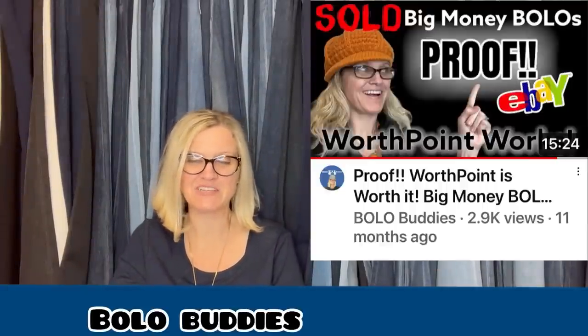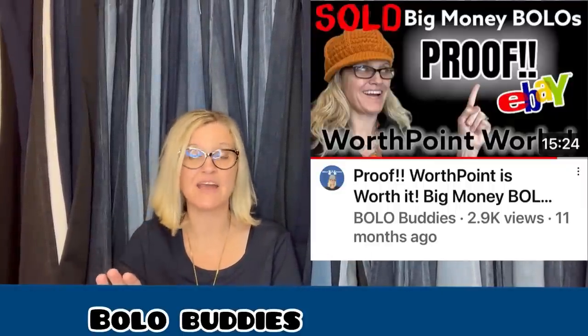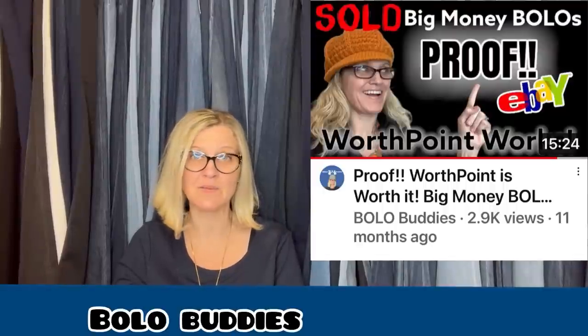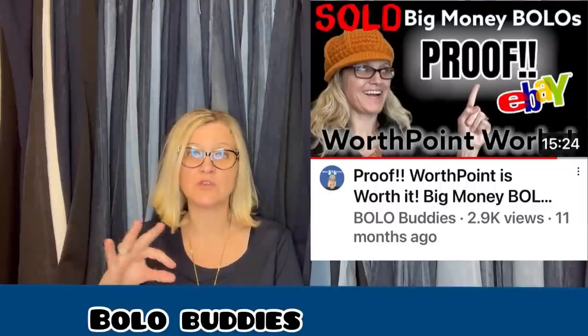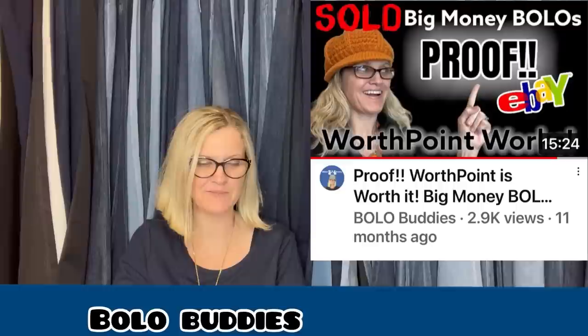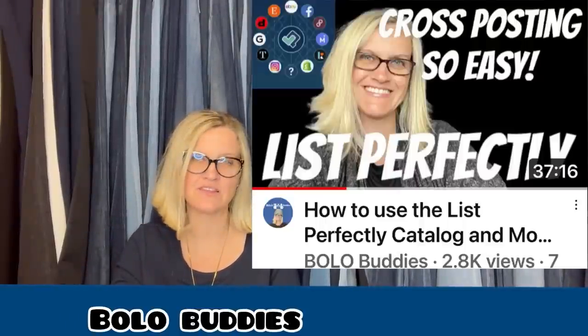WorthPoint is definitely worth it in my opinion. Depending on what you sell, WorthPoint has made me way more money. I put it off for a long time because I was too cheap to buy it — it's kind of pricey — but it will pay for itself. I do have a link down below; you can check out pricing. There are three different tiers. It is a referral link, so I would appreciate it if you use my link. I have videos on WorthPoint to show you why I think it's worth it.